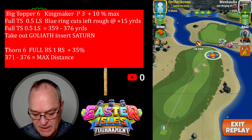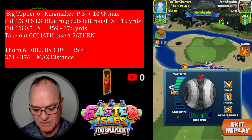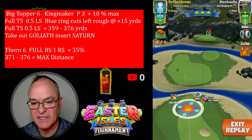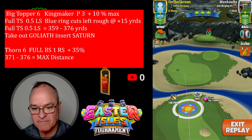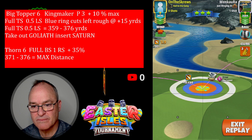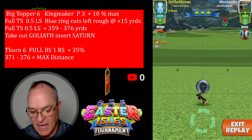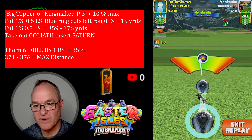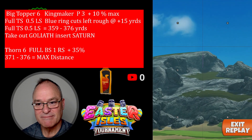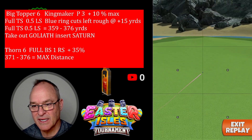Big topper, six full top spin, one half left spin. Blue ring cuts that left rough at the 15 yard mark, which is our max distance. I adjusted at 35 at max because I had the wrong numbers in from a practice shot — but it doesn't really matter because the wind was so small we get away with it. And we're at 365.